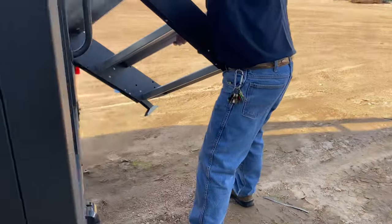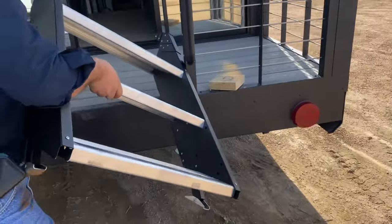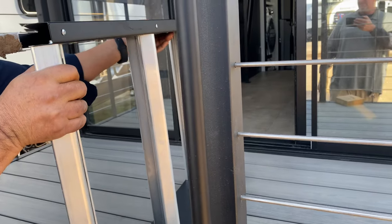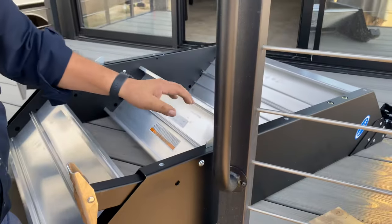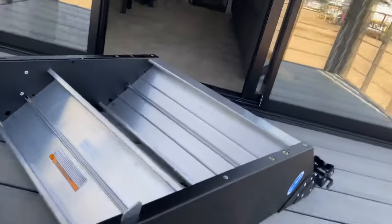You can remove the steps that are on here as you're transporting down the road. There are LED lights up on top. Let me step up here real quick just to show it off — sliding glass door.